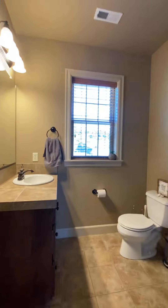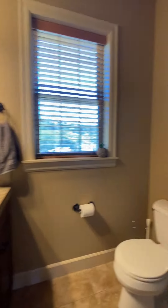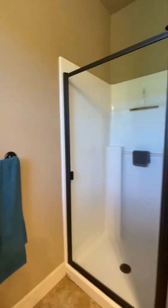This one has a little shelf built in as well. Then this is the other bathroom — just one sink in this one, and a walk-in shower.